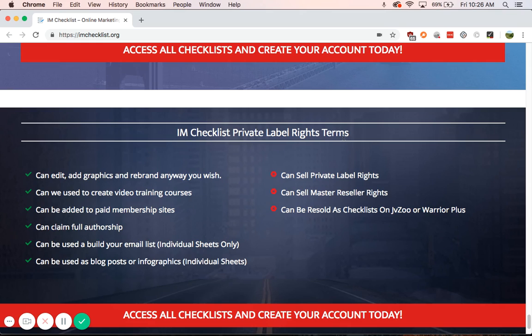If you've ever heard of Kevin Fahey, I think you know the value in the IM Checklist. And if you haven't heard of Kevin Fahey, make sure you go subscribe to his email list, as his emails actually provide real value — I've followed him for a little while now.